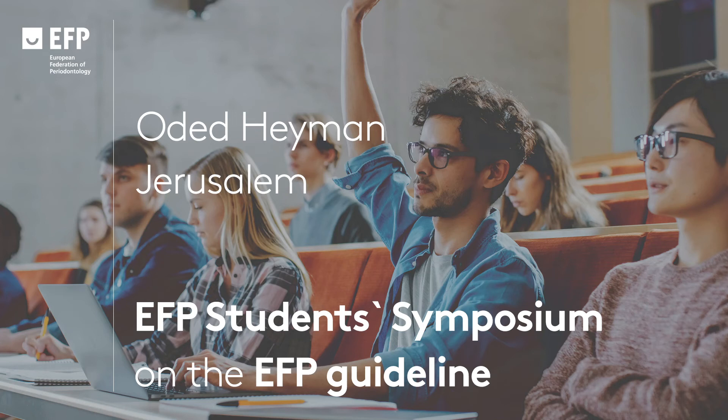Good morning to all, and thank you for this opportunity. My name is Oded Heyman, and I'm a second-year resident from the Hadassah Medical Center in Jerusalem.